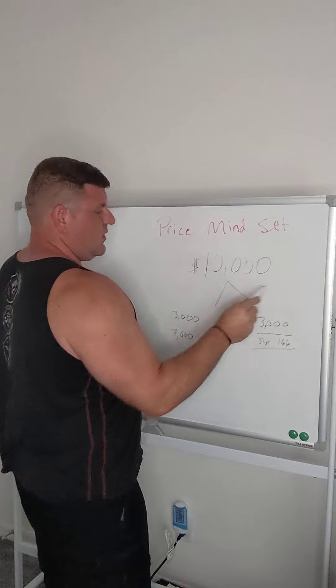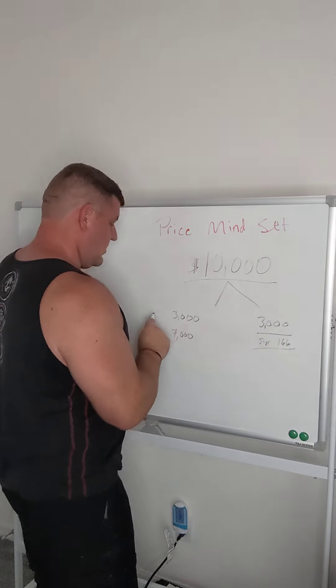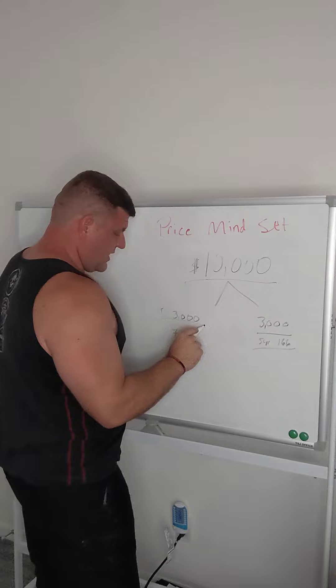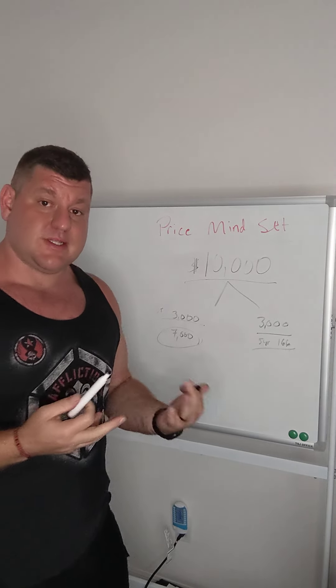When I was selling home improvements, I would say, okay, for example, the project was $10,000. We can do your down payment up front of $3,000, and then we collect the $7,000 upon completion or installation.